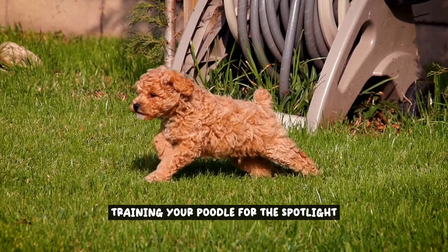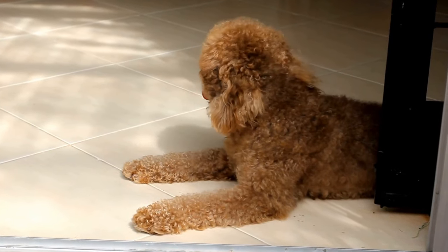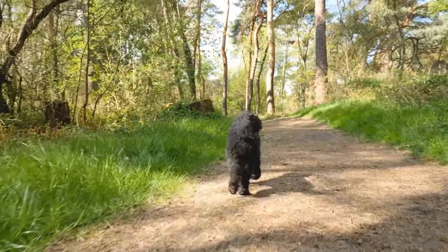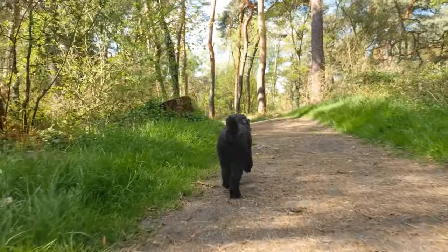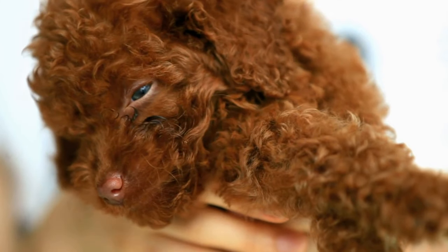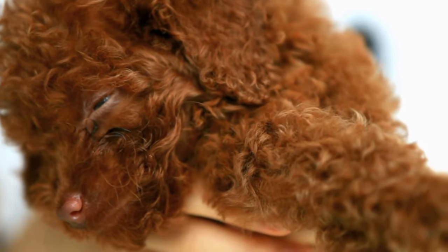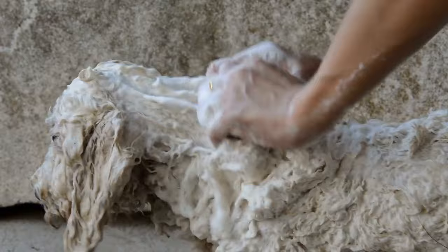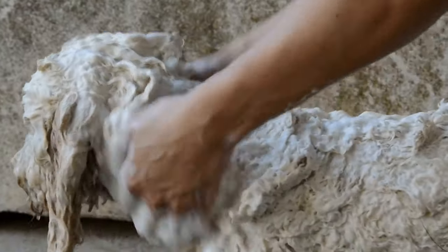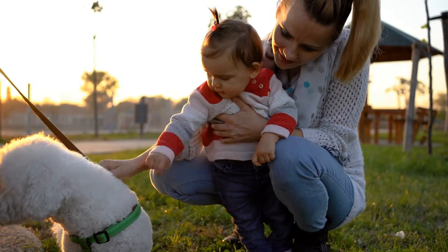Training your poodle for the spotlight. Unlock the secrets to training your poodle to be a star performer. Discover effective training methods and techniques to teach your poodle impressive tricks and obedience commands that will leave everyone in awe. Training your poodle to be a star performer is an exciting journey that will unleash their inner potential. With the right techniques and methods, you can teach your poodle impressive tricks and obedience commands. Let's dive into the secrets of training your poodle for the spotlight.